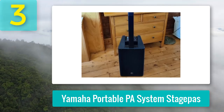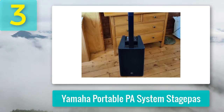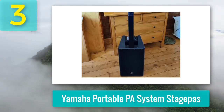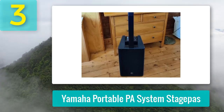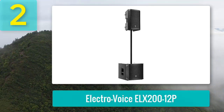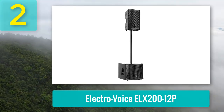The 1000-watt amplifier supports clear audio and strong bass, while the built-in 5-channel digital mixer with Bluetooth offers flexible input options and control, including high-Z connectivity for instruments. All of these features make the Yamaha Stage Pass 1K a versatile PA system that can adapt to various performance environments with ease. Coming in at number 2: Electro-Voice ELX200-12P.